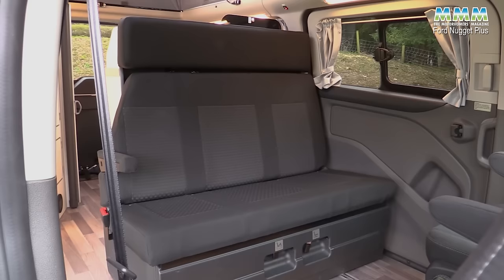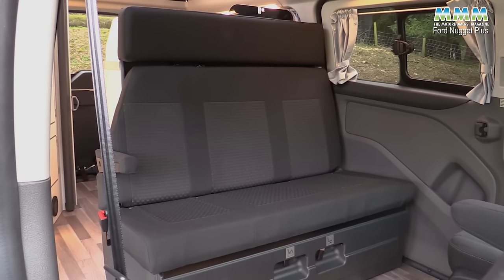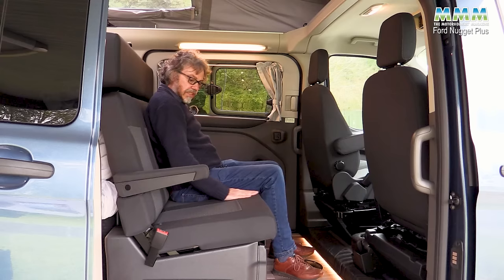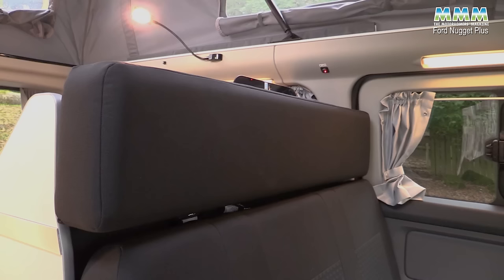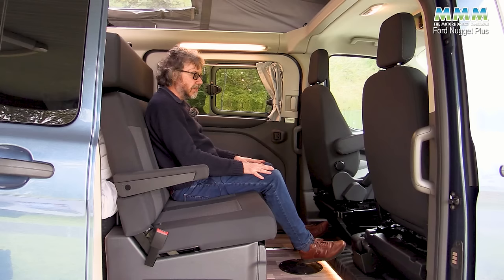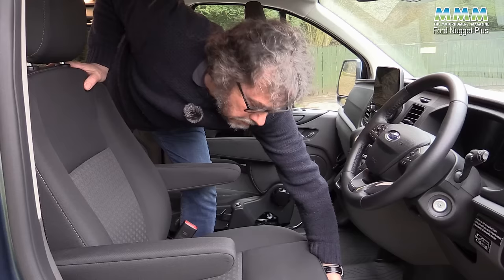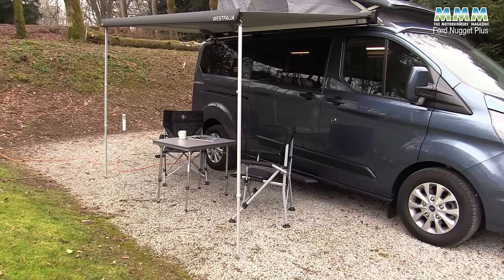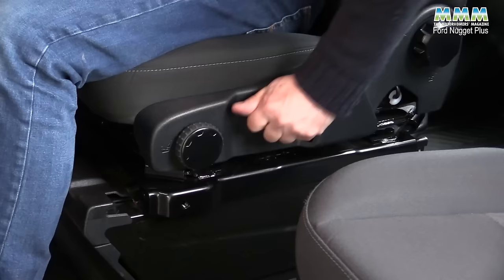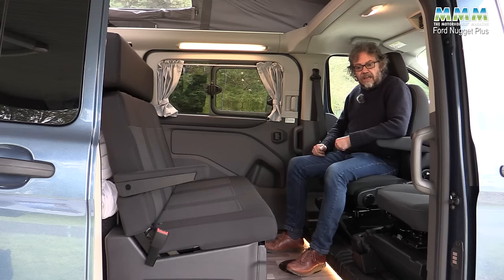The Nugget has twin sliding doors and a three-person back seat of really generous width. It has ISOFIX on the two outer positions, so you can have two child seats back here. For adults, it's comfortable — a nice rake to the backrest, a slight slope to the base, a high back with headrest going right across, and plenty of legroom. When you get on site, you can spin the cab seats around fairly easily as long as they're upright, without having to open the cab doors.